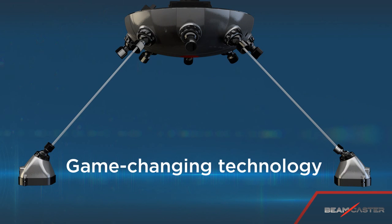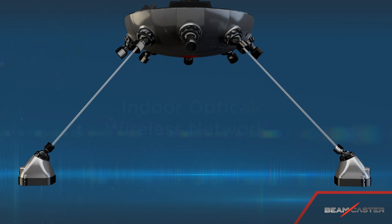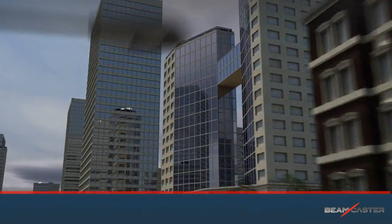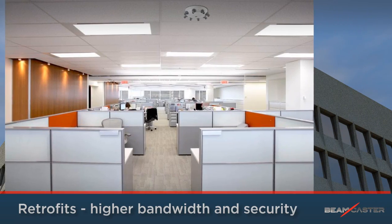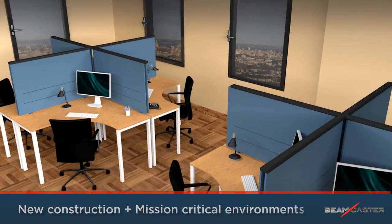BeamCaster is a game-changing, ultra-high-bandwidth indoor optical wireless network solution. The solution combines Wi-Fi's ease of use with all the strengths of cabling. It is ideal for open space environments, retrofits in which existing infrastructure does not support the needed bandwidth and security requirements, and for new construction.